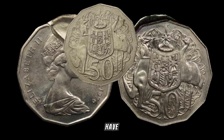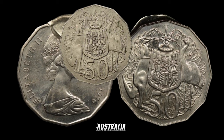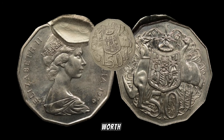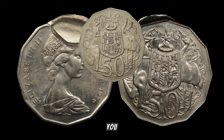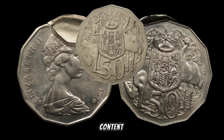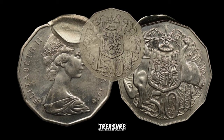And there you have it, folks — the 1975 Australia 50-cent coin, a small piece of history that could be worth more than you think. If you enjoyed this video, give it a thumbs up, subscribe for more coin-related content, and don't forget to check your piggy banks — you might just be holding a valuable treasure.